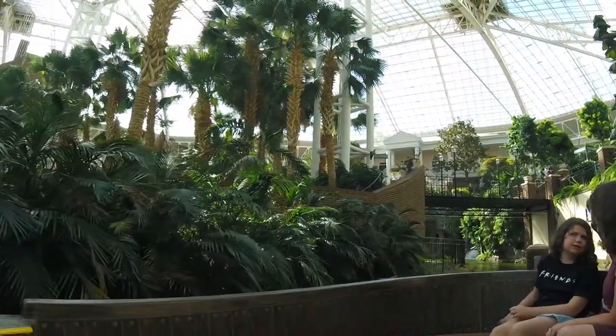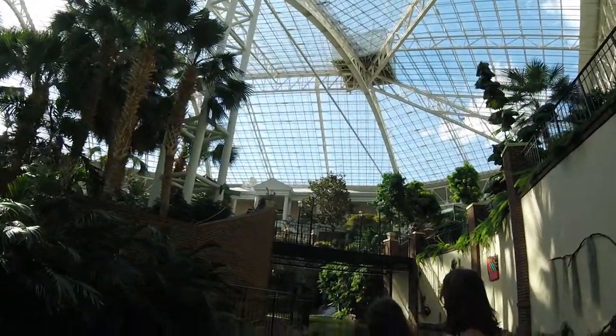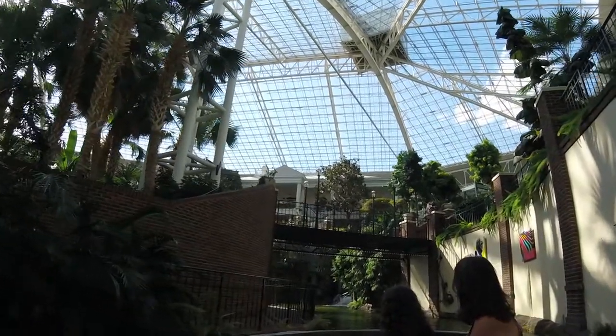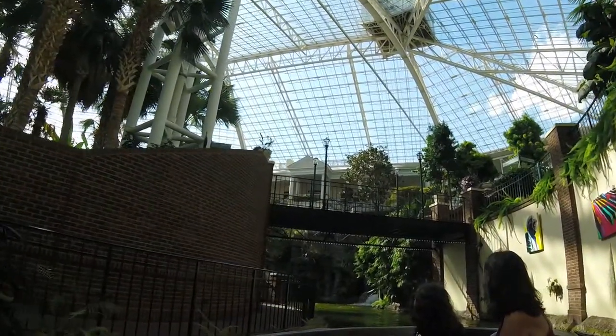Straight ahead up on that hill is our giant pink mansion — that is the award-winning Old Hickory Steakhouse, which is a replica of the Evergreen Plantation outside of New Orleans, Louisiana. We have one of these steakhouses in each of our sister properties: the Gaylord Palms, the Gaylord Texan, the Gaylord National, and the Gaylord Rockies as well.